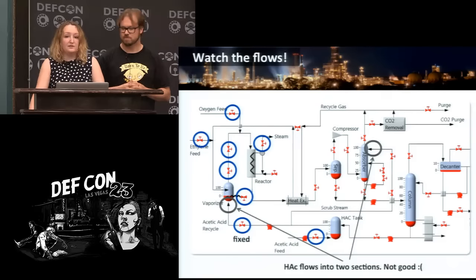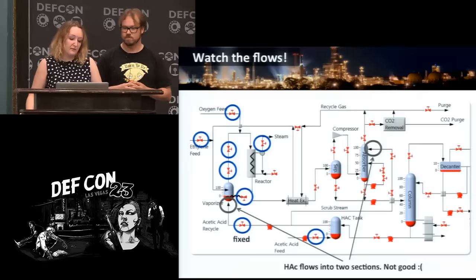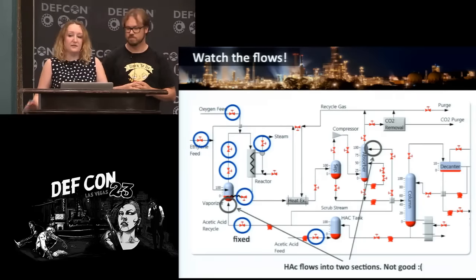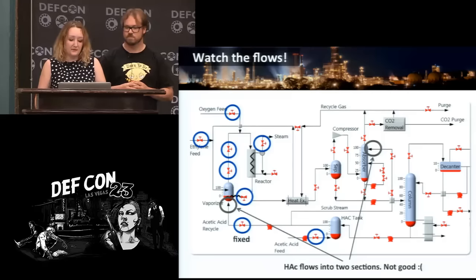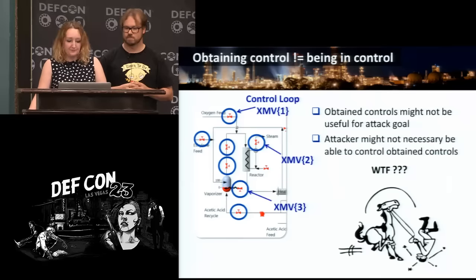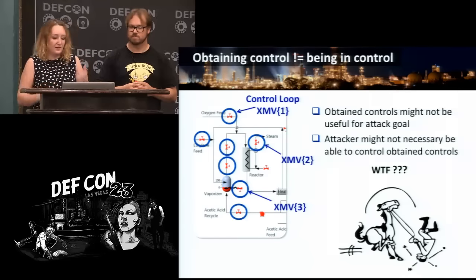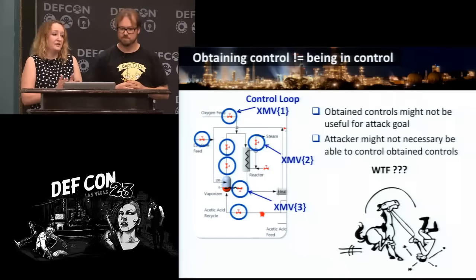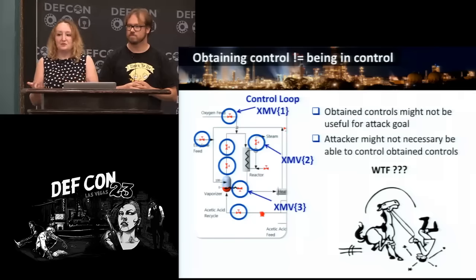What else does the attacker need? Flows. In chemical plants, things do not flow neatly from left to right — they flow in all directions. In our vinyl acetate case, acetic acid flows from the tank to both the reactor section and the refinement section. That's problematic for us because operating that valve means we also have to watch the process in the refinement section, requiring us to invade more devices. What is very difficult for IT hackers to understand is that obtaining control is not being in control. The obtain control might not even be useful for the attack goal, and the attacker may not actually be able to maintain control.